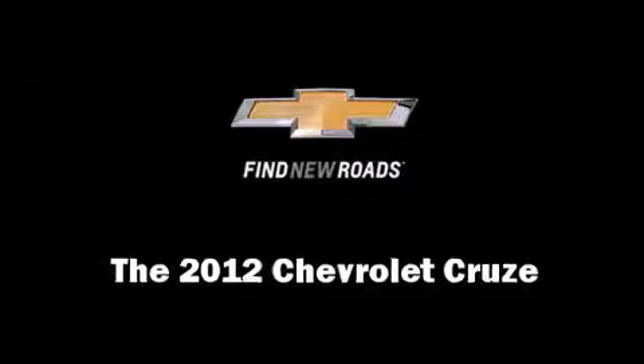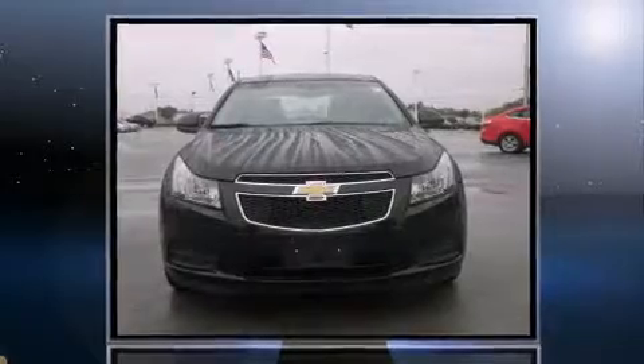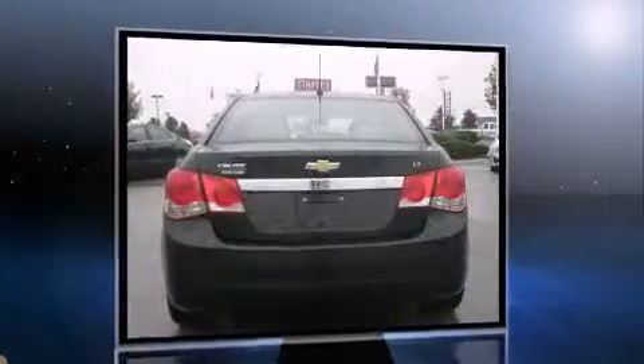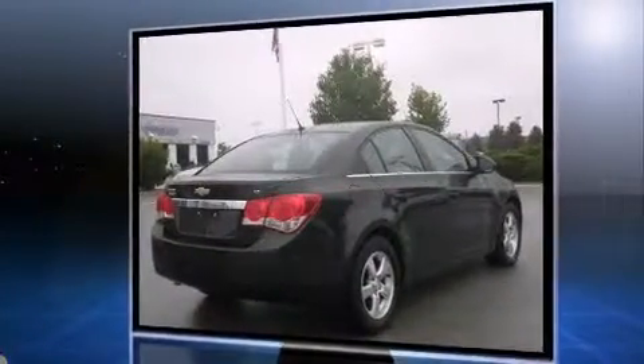Come test drive this 2012 Chevrolet Cruze. Performance and efficiency are both prioritized thanks to the efficient four-cylinder engine, and for added security, dynamic stability control supplements the drivetrain. Both high fuel economy and flexible performance are assured by the six-speed automatic transmission.